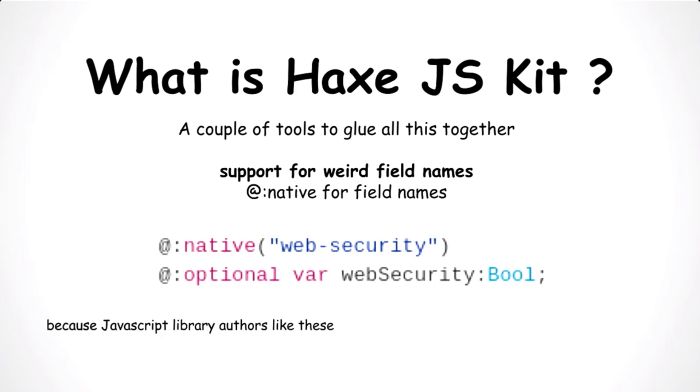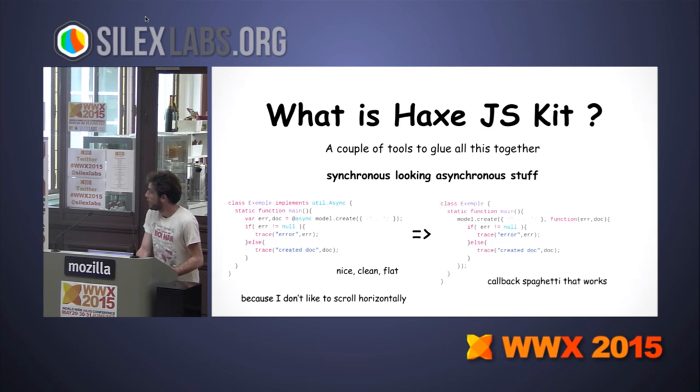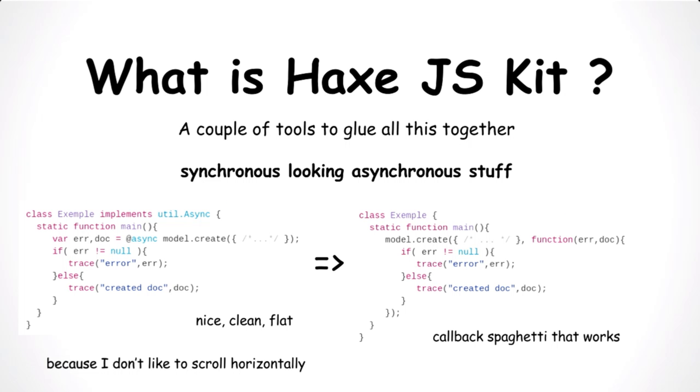We also have support for weird field names, which is actually like native metadata but for variables, fields, and members. There are lots of these in JavaScript and it's difficult to handle in Hacks because you can't have a dash in the middle of a field name. So we have this macro that translates from a native identifier to a Hacks-valid identifier. We also have a tool for simplifying asynchronous code — instead of doing all the callback spaghetti you see in lots of JavaScript programs, we have a macro that transforms synchronous-looking code into the spaghetti mess that Node requires.